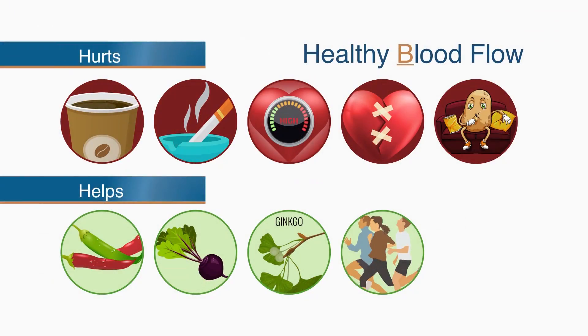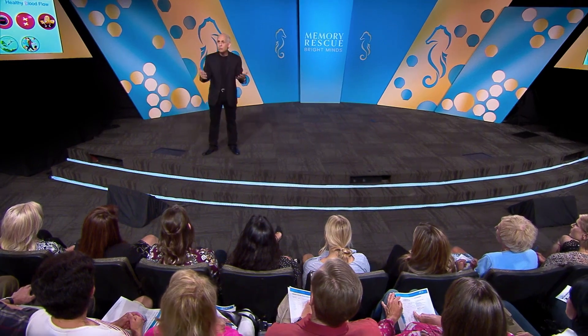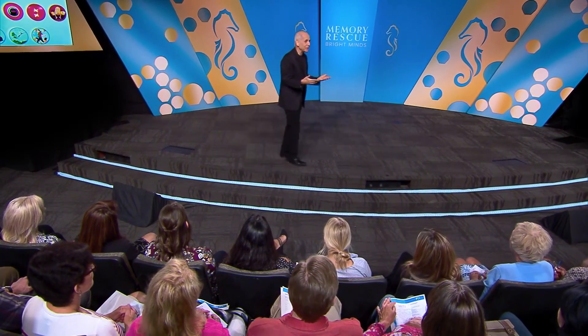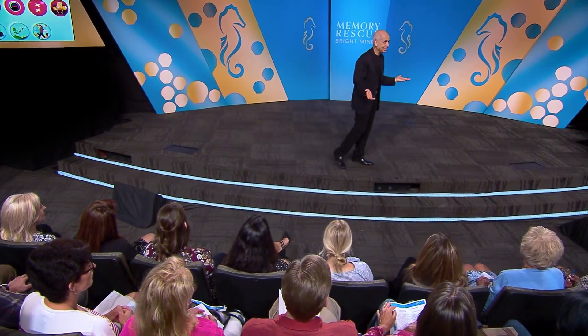Exercise — especially walking like you're late. Did you know that people who are 80 and can walk 3 miles an hour have a 90% chance of living to 90? But those who can only walk 1 mile an hour have a 90% chance they won't live to 90.